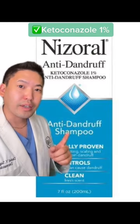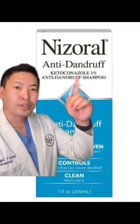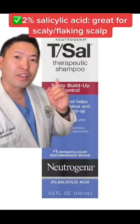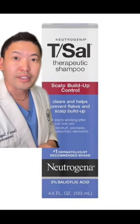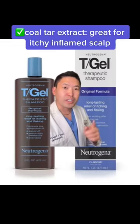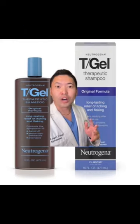Next, Nizoral shampoo is great. It's ketoconazole, so it actually goes after that yeast. The 2% form is the shampoo that I prescribe in clinic. If you have a lot of scale buildup, T-Sal is great — this is 3% salicylic acid. Versus if your scalp is itchy, T-Gel is better; it's much more anti-inflammatory because it has coal tar extract.